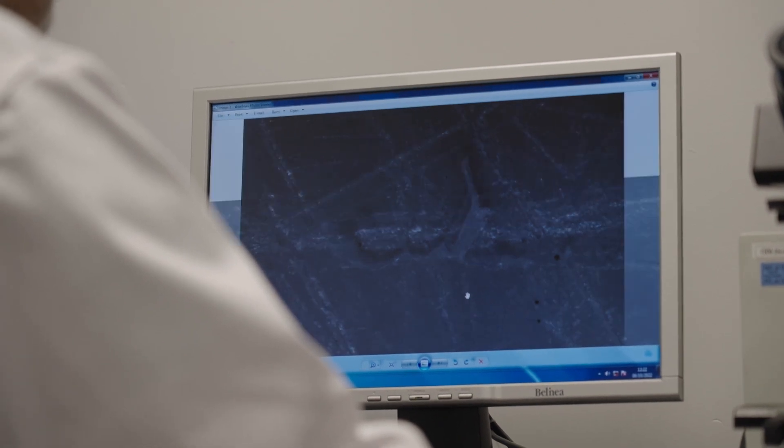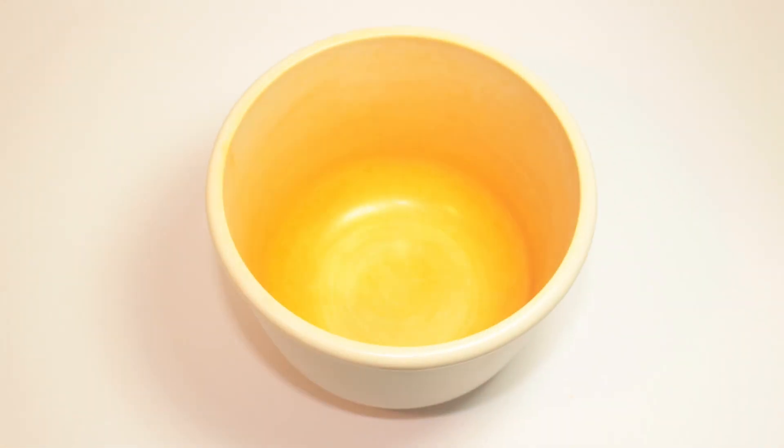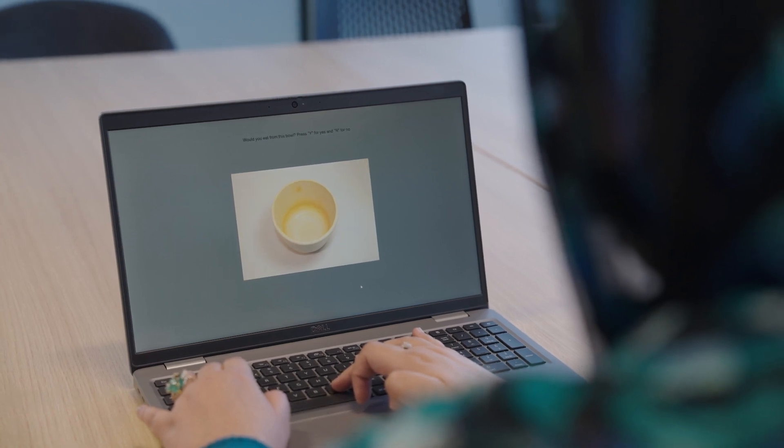We've been scratching, staining, and washing each container 30 times, taking a photo at each point. We're passing those images to psychology, who are showing them to members of the general public. One specific issue is the extent to which people are worried about contamination and willing to reuse things that show signs of wear. We've identified the point at which people say no — it's too dirty, I wouldn't reuse that.